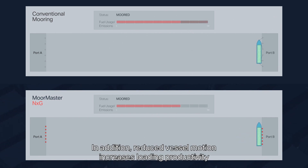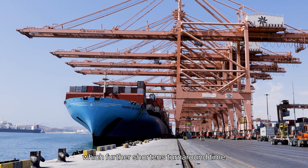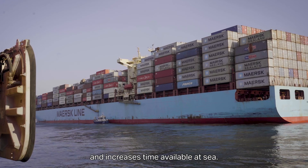In addition, reduced vessel motion increases loading productivity, which further shortens turnaround time and increases time available at sea.